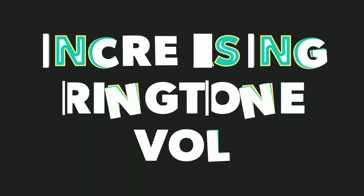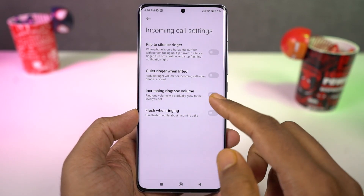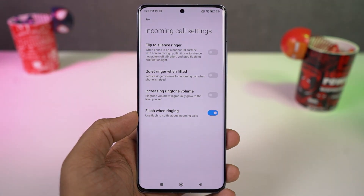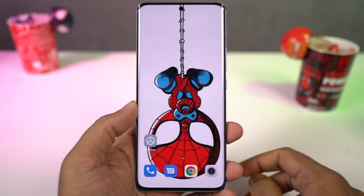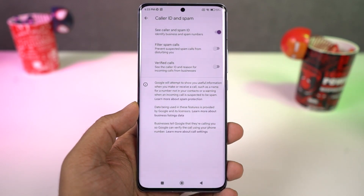Next we have increasing ringtone volume — once you enable this feature, every time you get a call the ringtone starts with low volume and gradually increases. Next we have flash when ringing: once enabled, every time you get a call your rear flashlight flickers. This phone also has a super handy feature to identify unknown numbers. Just like Truecaller, Xiaomi collects information from various sources to identify spam and scam calls — it isn't as effective as Truecaller, but it does work.